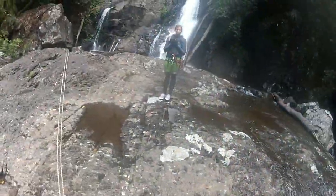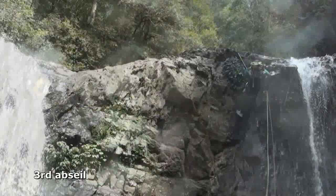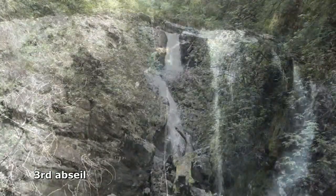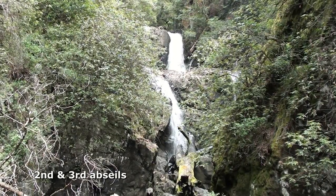A large platform splits the second and third abseils. We used a threaded sling in the middle of the platform for our anchor for the short third drop. We moved a little further downstream, away from the spray, and stopped for lunch with a great view back to the previous two abseils.